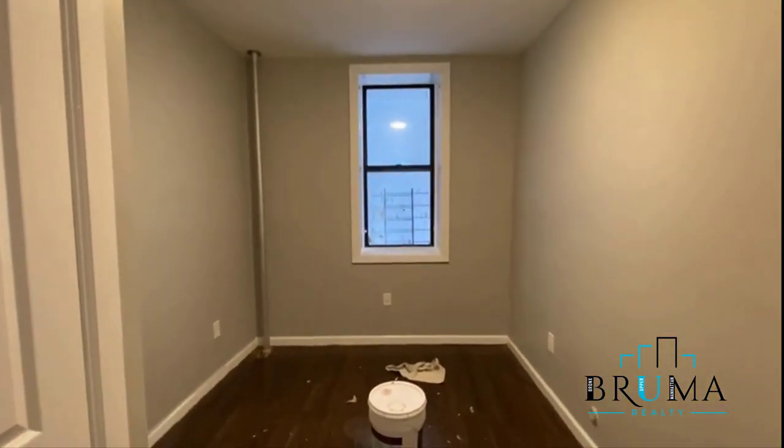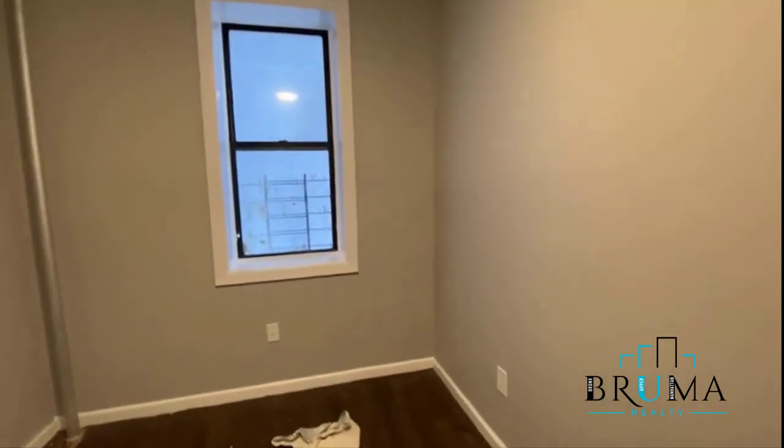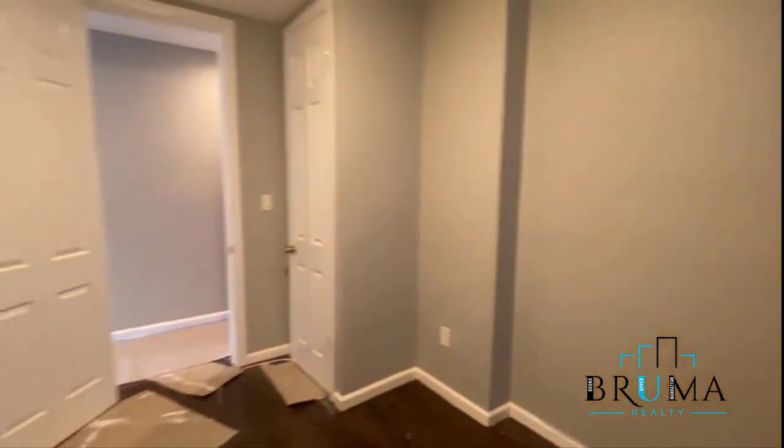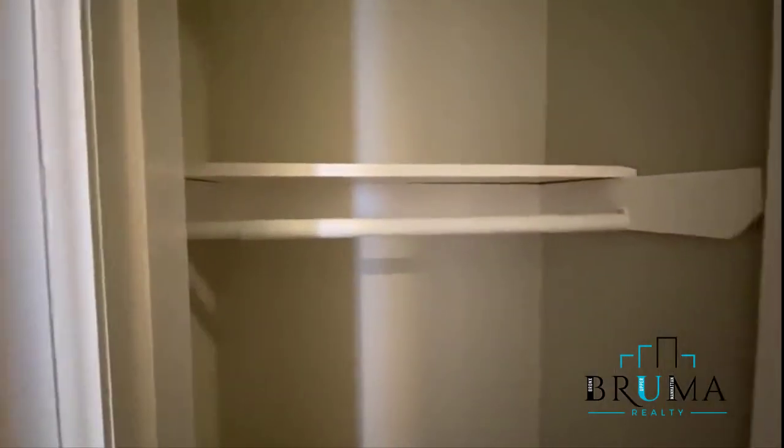You have the first bedroom, which is a queen-size bedroom — fits a full-size comfortably. There's a large window. We have a large closet in the bedroom.